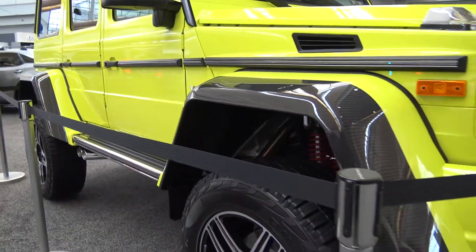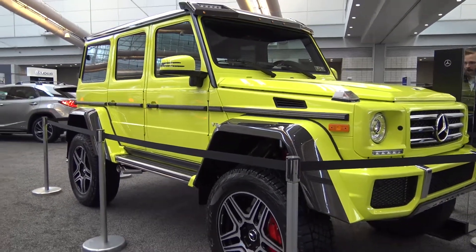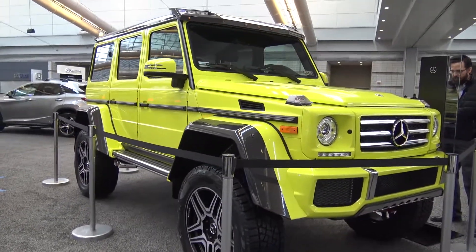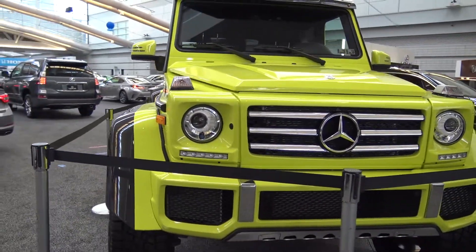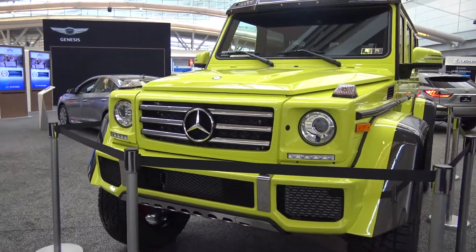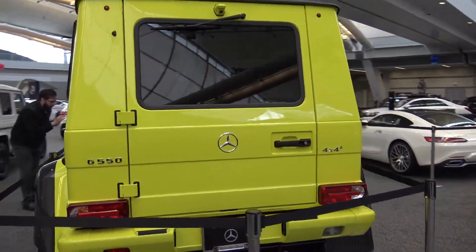Adjustable damping shocks, aided by two stabilizer bars, ensure a comfortable ride off-road and a sporty performance on-road, despite a large amount of ground clearance. In the US, the G550 4x4 joins the already robust G-Class lineup, which features the G550, the AMG G63, and the AMG G65.